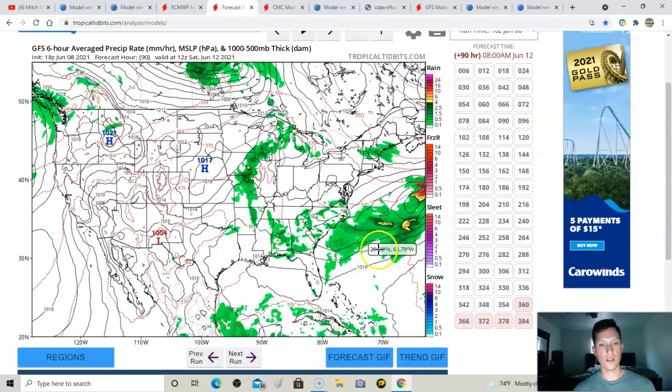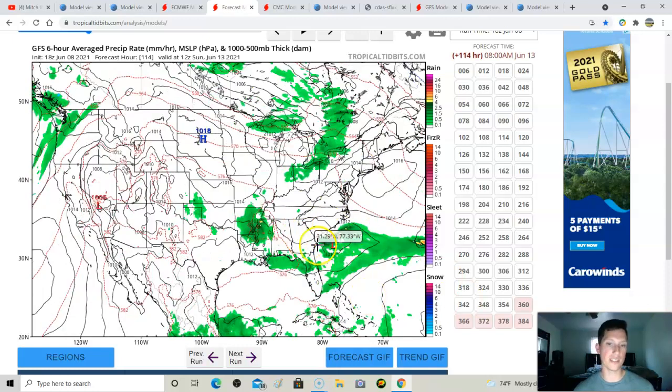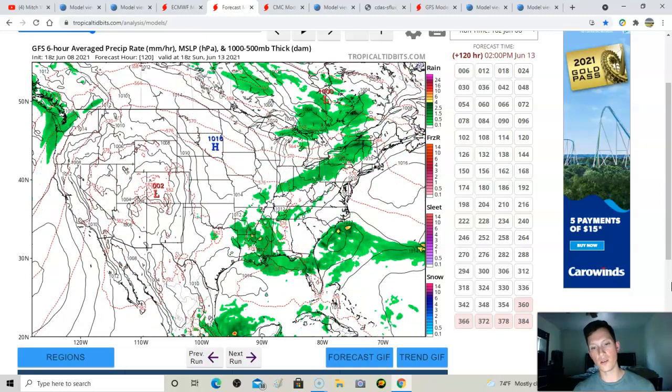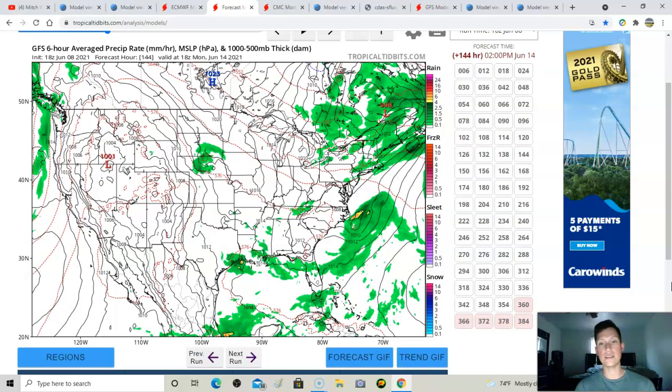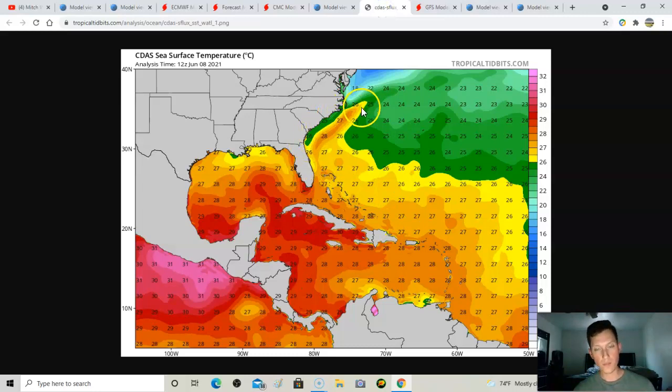There's also some energy — whether a cutoff low or surface low — that gets off the Southeast coast around the tail end of this coming weekend into early next week. This has a chance to develop quickly into something, at least a depression. The morning GFS run actually showed a tropical storm developing off the Southeast coast. Storms get into the Gulf Stream right here — a body of very warm surface water — and can strengthen rapidly and sometimes unexpectedly.